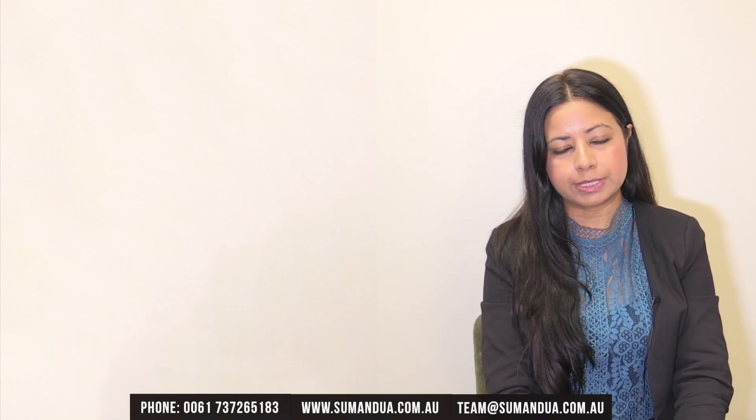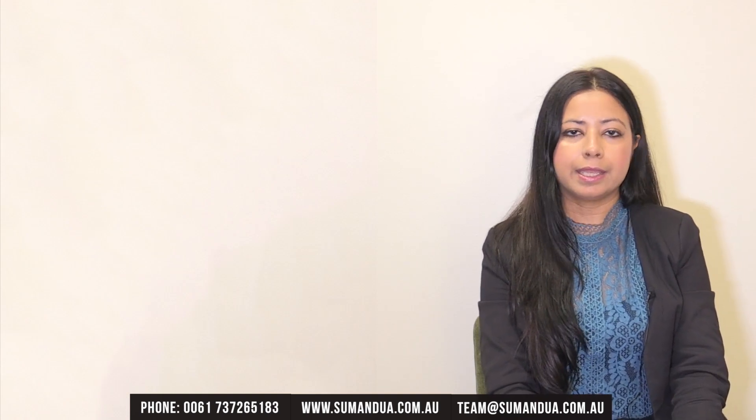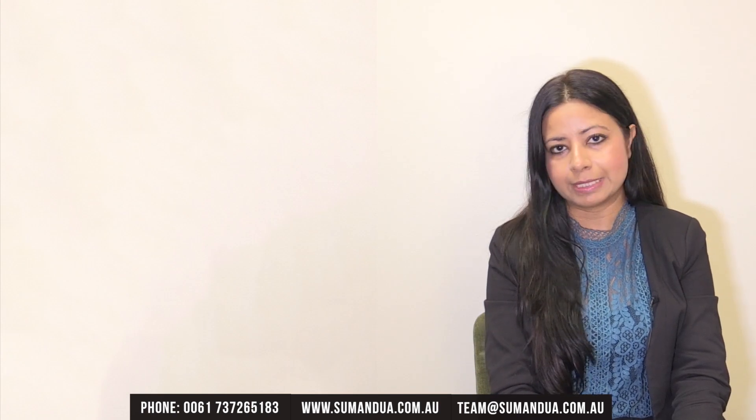Hello everybody, my name is Suman Dua. I'm a registered migration agent based in Brisbane, Australia. In this video today I will be talking about the points table for the 188A and 188B visa. These are the business visas and there are two streams in the 188 visa which are points tested, meaning you have to meet a minimum threshold of 65 points.